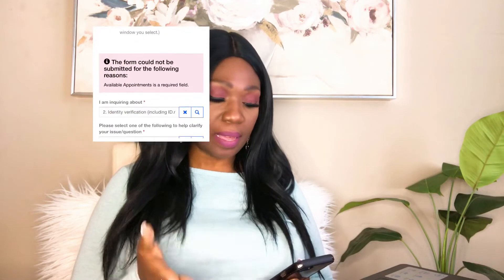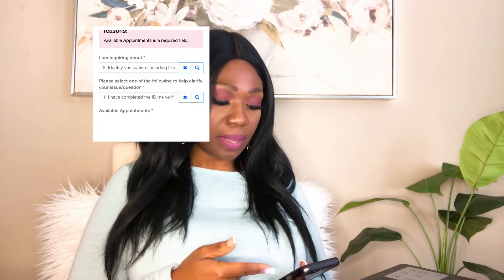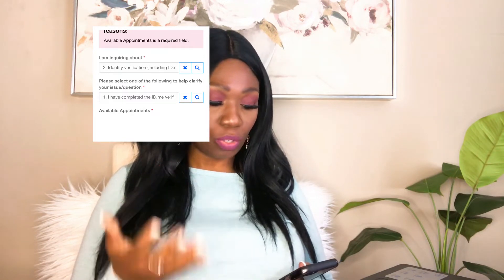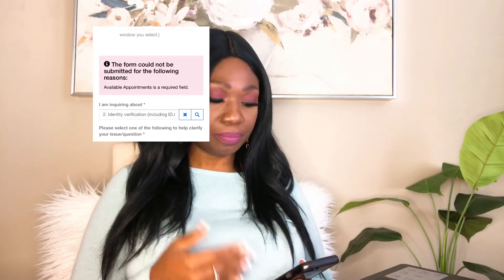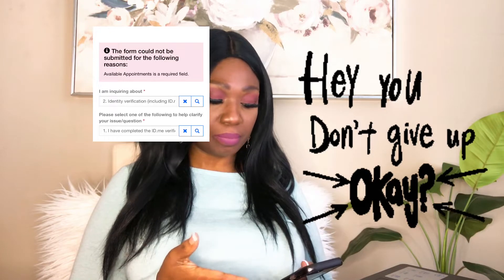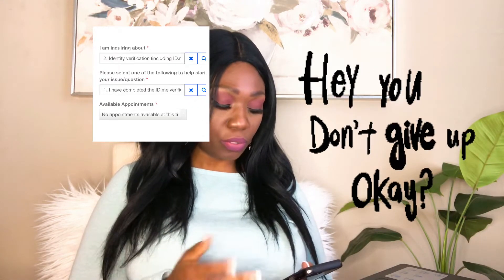So now you will click on 'Schedule an Appointment.' I confirmed that I have completed the ID.me verification process and clicked through, but it automatically goes to 'No Appointment Available.' I went to the next screen and it's not going to let me go any further because there were no appointments available, so I have to try again.